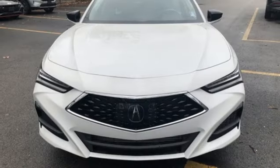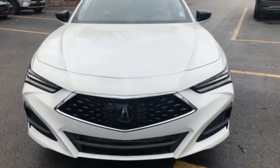Luxury performance Acura. There's even more to see in person. Take it for a test drive today.